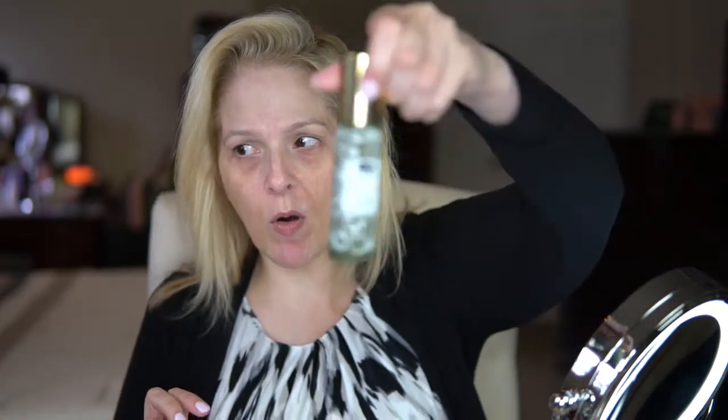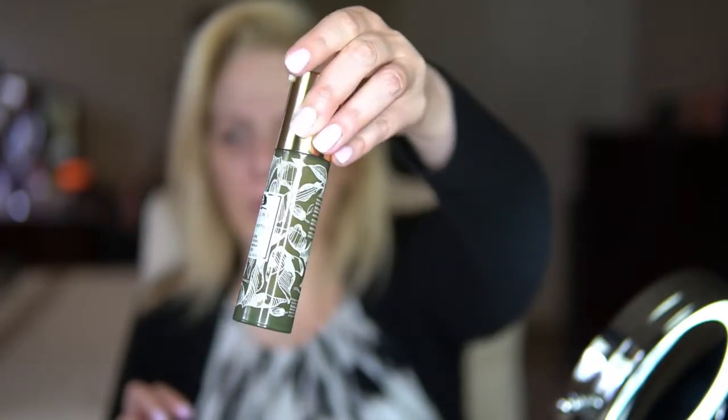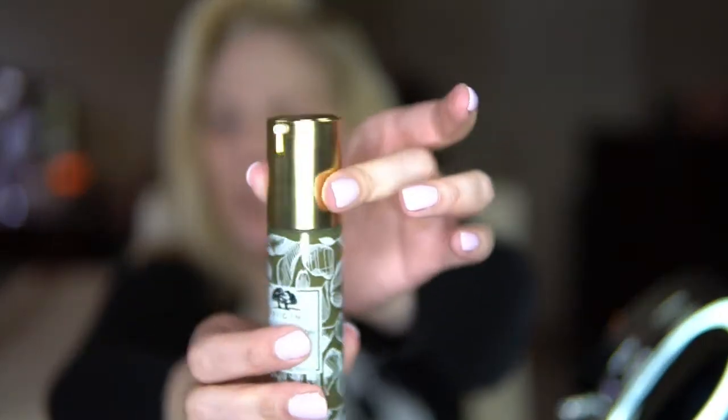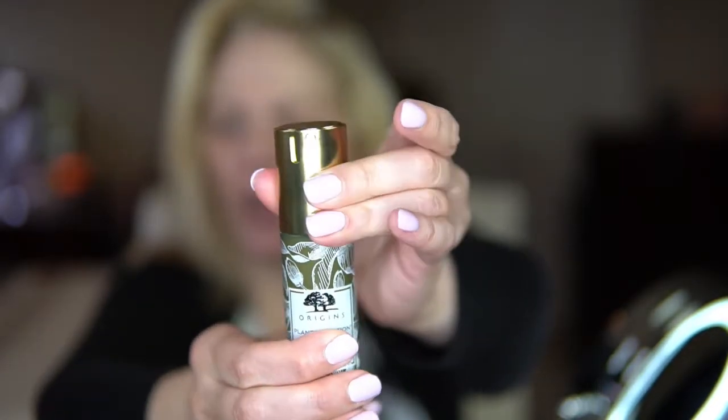I have already moisturized, applied sunscreen, and primed — all the usual suspects. I did get a new Origins moisturizer — the last one I'd been working on for well over a year and a half finally got used up. The packaging has changed a little bit; instead of a cap it's got a twist nozzle to lock and unlock. But otherwise, same price, same product.